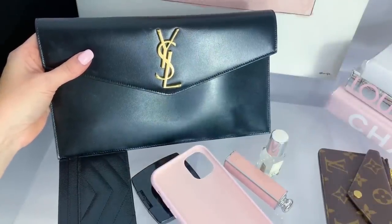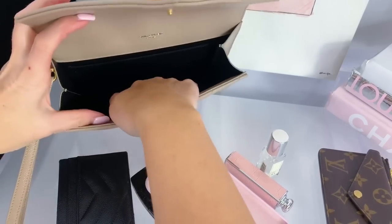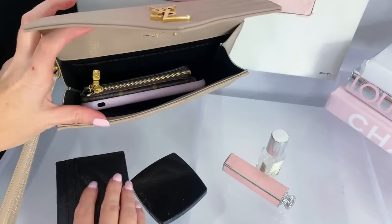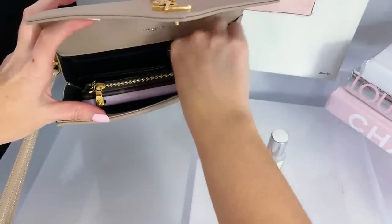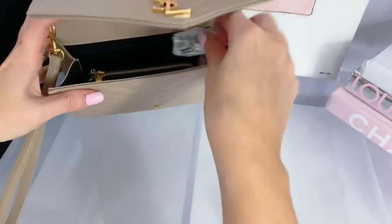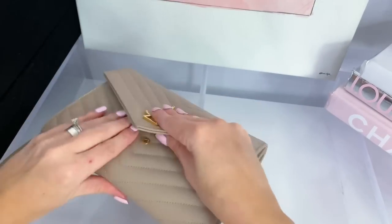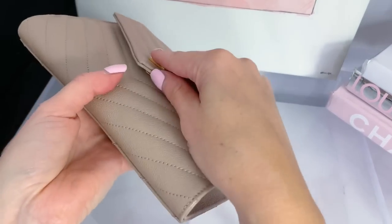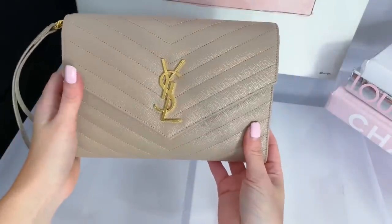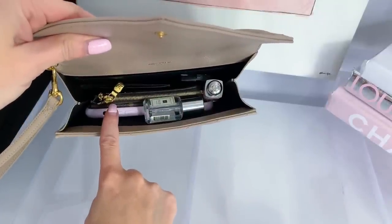Now let's see what the YSL wristlet can fit. Opening it up, there is quite a bit of space. I can fit my iPhone XR, the recto verso, the card holder, a mirror, a lipstick, and perfume — and when you close it, it puckers out only a little bit. There's even some extra space for perhaps another lipstick.